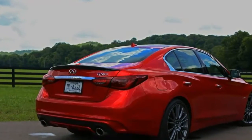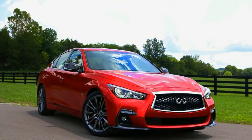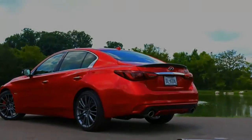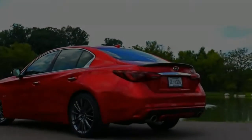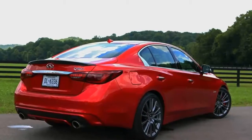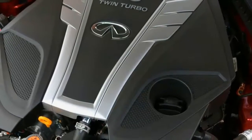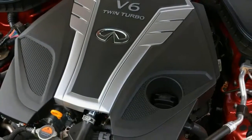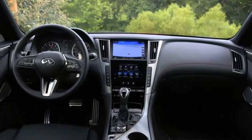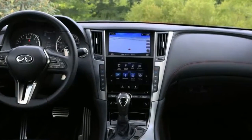The 2018 Infiniti Q50's revisions are a little difficult to notice. Walking toward my Q50 Red Sport 400 test car sitting in downtown Nashville, it doesn't look too different from the 2017 model. However, Infiniti says the double arch grille, larger air dams, more pronounced front lip, and LED accent light design are new on the Sport model-specific fascia. Out back, slimmer LED lamps and a two-tone lower diffuser give this most performance-focused model in the Q50 lineup a more aggressive look.